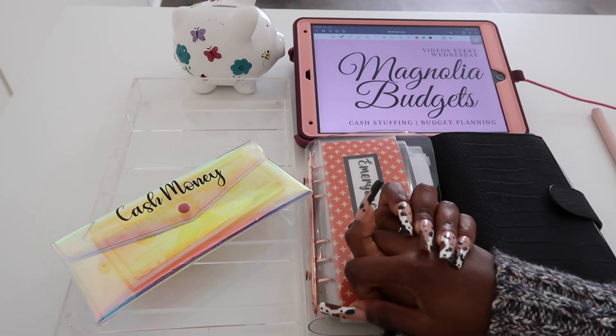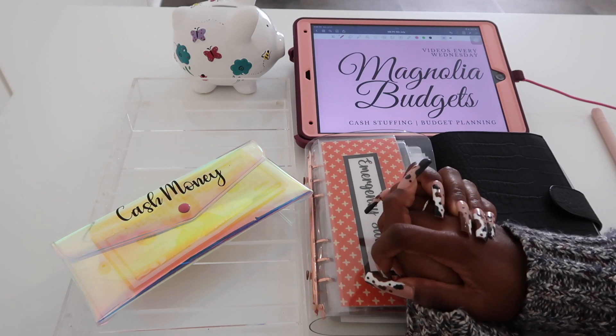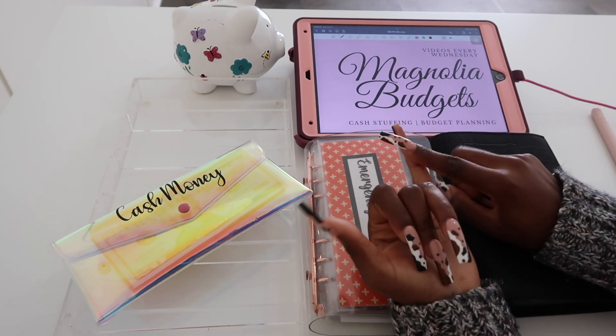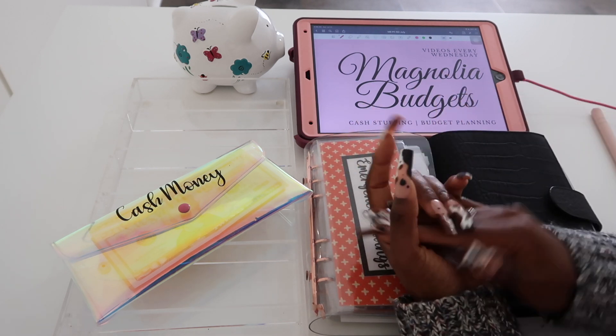Hey everyone, welcome back to Magnolia Budgets, or if you're new, hello! Welcome. I am so glad to have you here. Today we do all things cash envelope budget planning, saving challenges, and honestly just all things dealing with money.